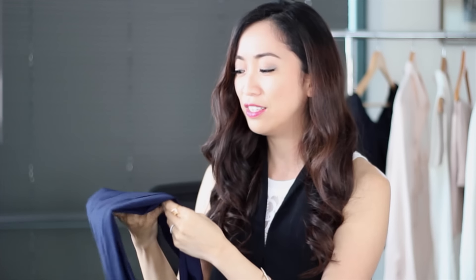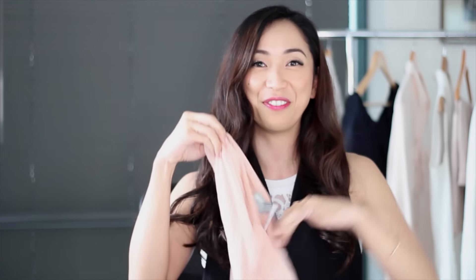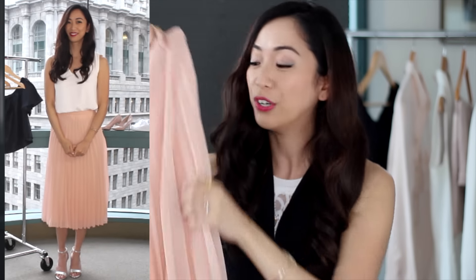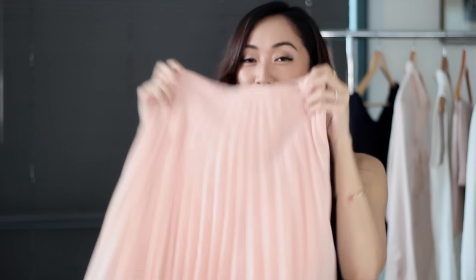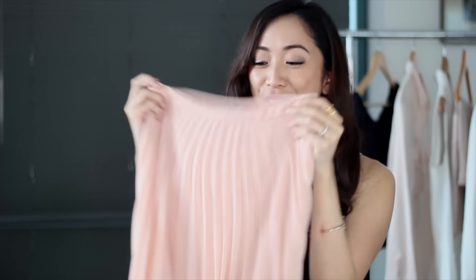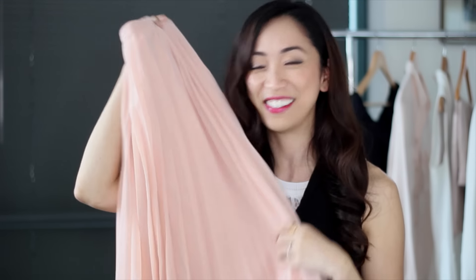I highly recommend this pair — they do sell out quite fast. When I went back to order another one, they had already sold out, but they come in various colors. The next piece is a blush-colored chiffon mini skirt in a pleated style. I knew for spring I wanted a flowy skirt, and this chiffon style was exactly what I wanted. I'll be pairing it with my cami tops and off-the-shoulder tops.